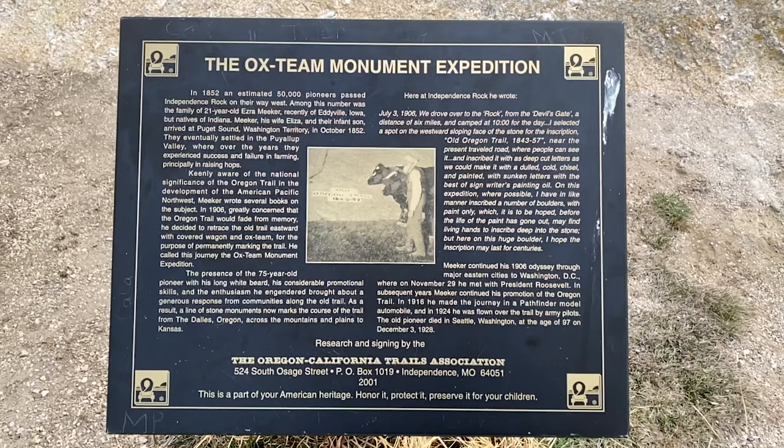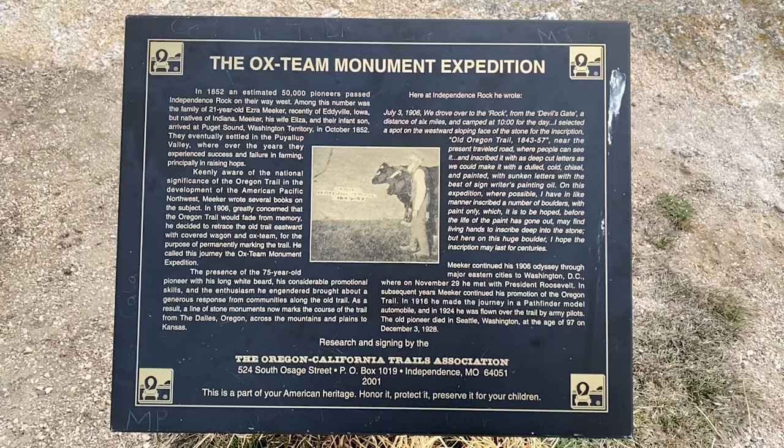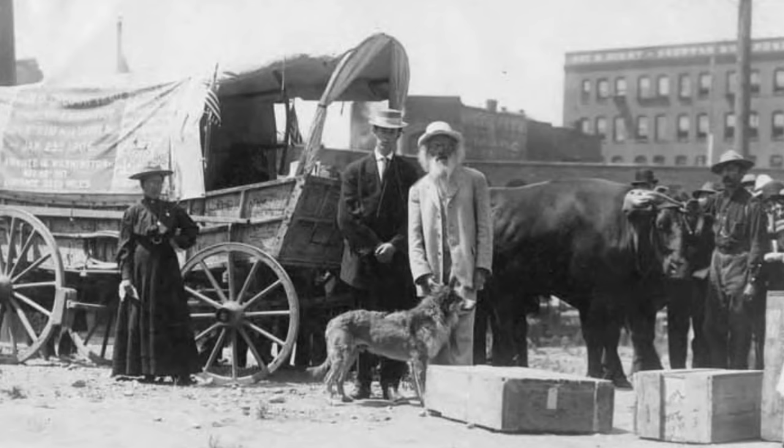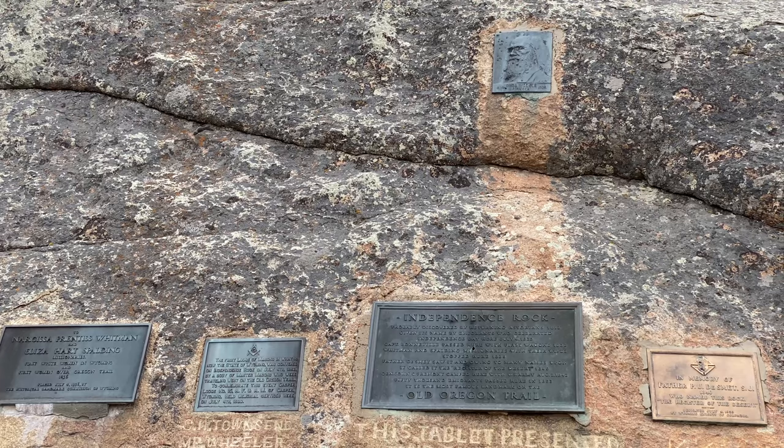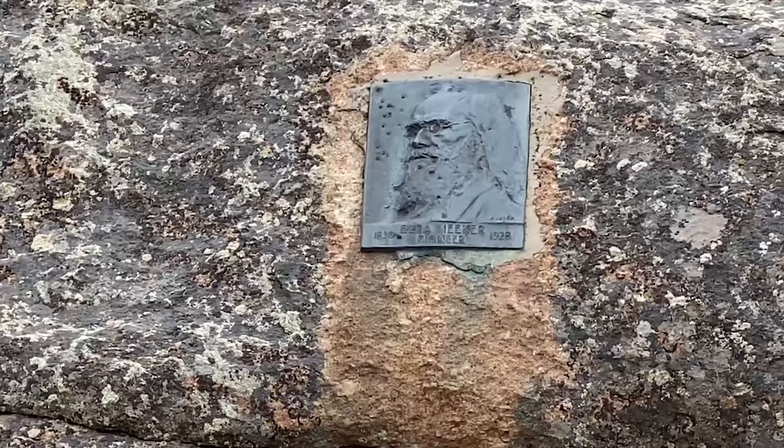One fascinating marker was placed by the Oregon California Trails Association and tells the story of Ezra Meeker, who first traveled the Oregon Trail in 1852. He traveled back across the trail when he was 75 years old in 1906 and placed markers all along the trail. On his 1906 journey, he inscribed his name and date in Independence Rock.